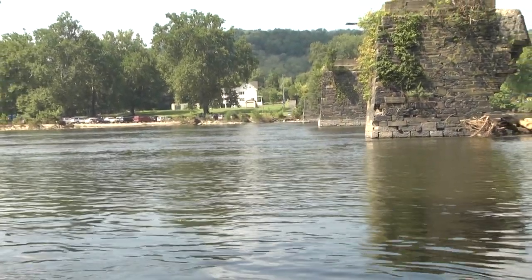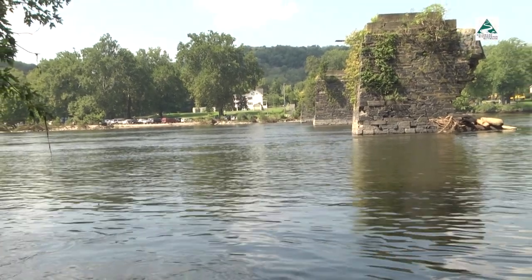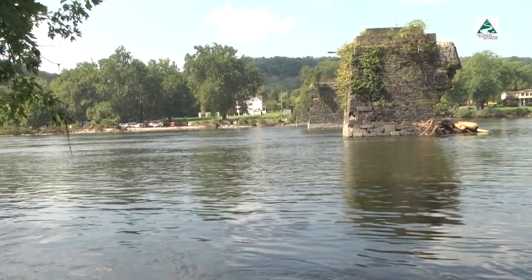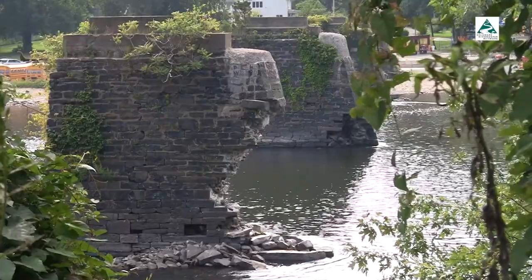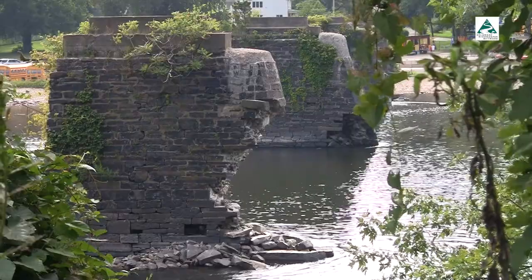The stone piers that have stood for more than 150 years are the only reminder of the Byron Bridge that once crossed the Delaware River. The bridge was destroyed in the catastrophic flood of 1955. These piers have held up against the erosion and ice flows on the Delaware.